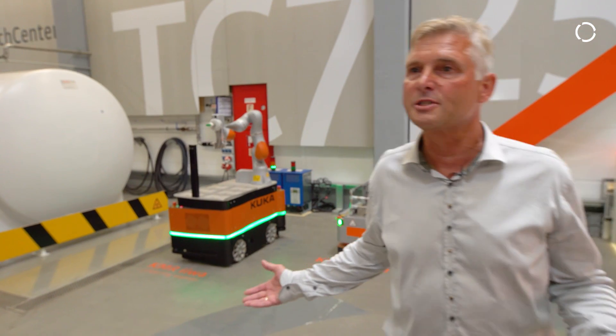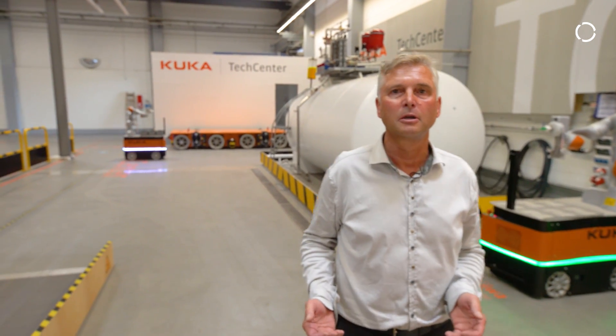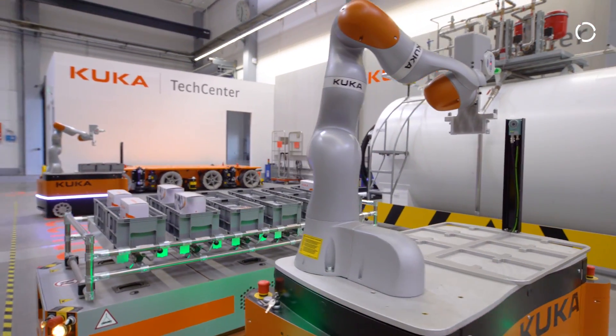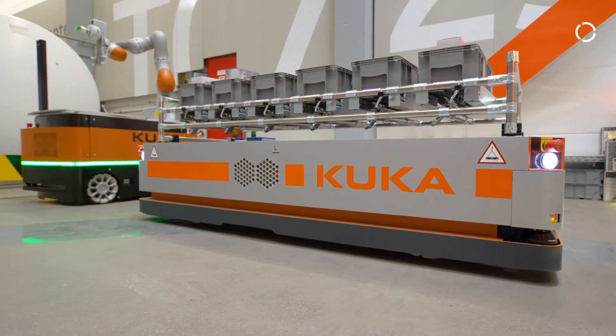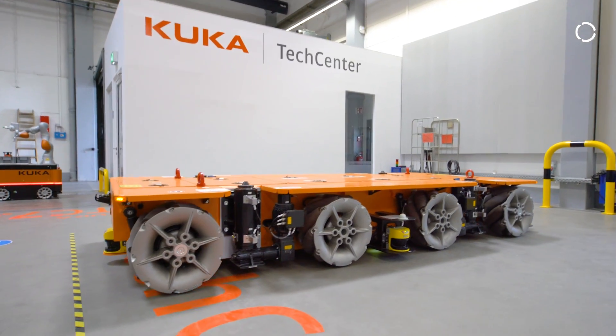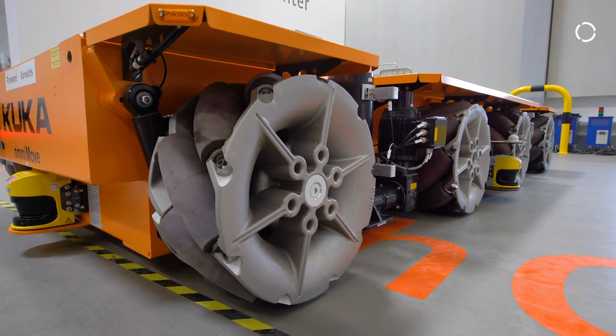So this is our whole setup here. We have in total four vehicles in the tech center: two KMR EVAs — mobile robots — one KMP 1500, that's a platform, and one big platform you see at the very end — that's the Omnimove platform.